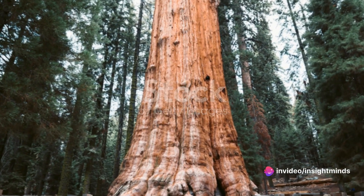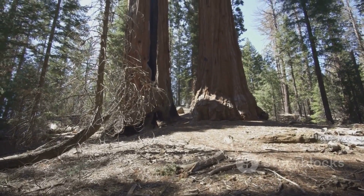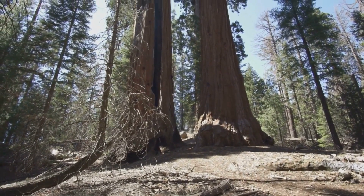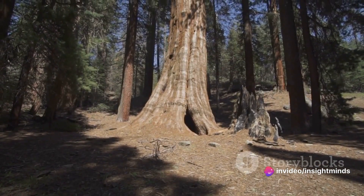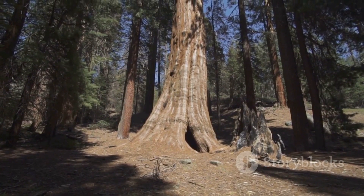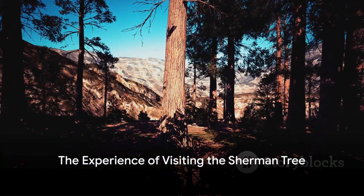The Sherman Tree is not just a tree, but a living, breathing testament to the enduring power of nature. Its vast lifespan encompasses vast periods of human history, from the rise and fall of empires to the rapid advancements of our modern era. Its massive trunk serves as a living chronicle of time itself, telling a story of resilience and endurance.